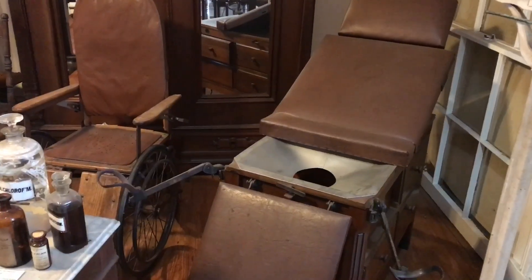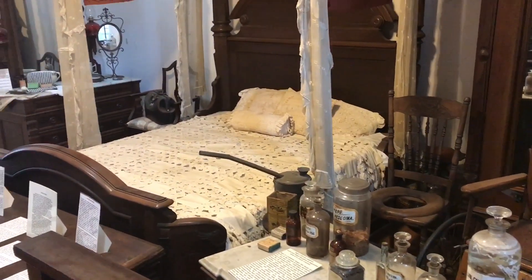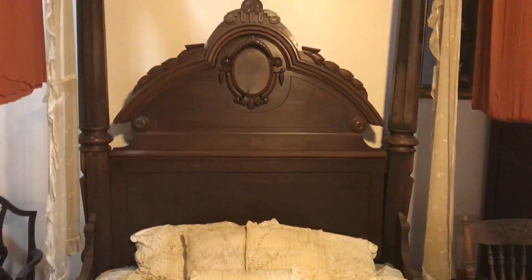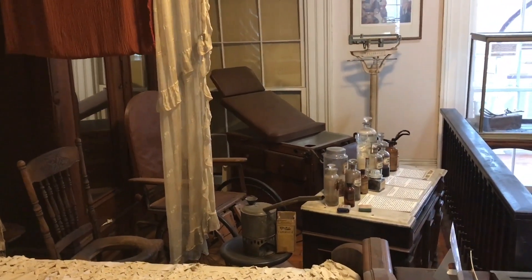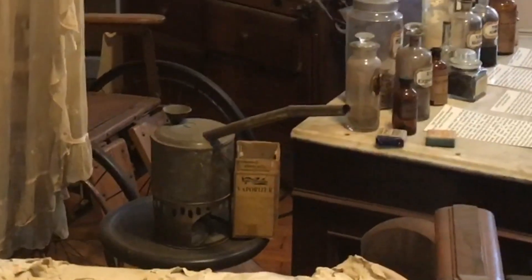Now we're entering into this mock bedroom, mock hospital room. The room is arranged to represent what's called a sick room. 19th century physicians often traveled to treat the sick in their homes, as the unsanitary condition of hospitals discouraged patronage by patients who could afford home health care. Half and full tester beds were common as they supported mosquito netting in the summer and warm drapery in the winter. The vaporizer on the bedside table was used to treat affections of the lungs — patients would inhale steam from a preparation of creosote, a mixture obtained from distilled wood tar and boiling water.